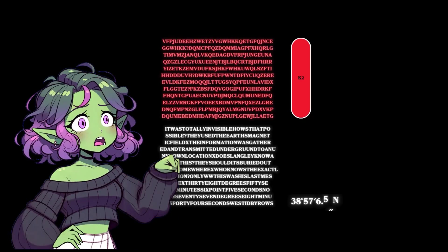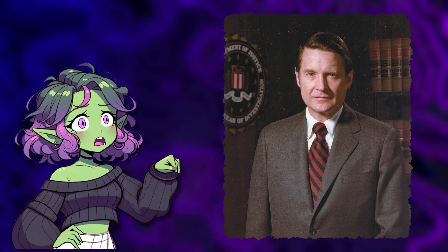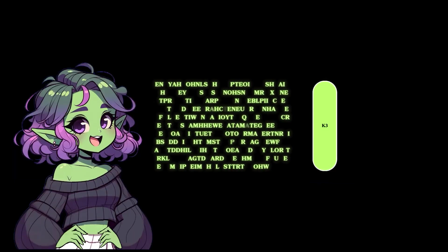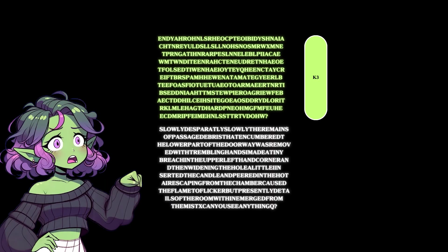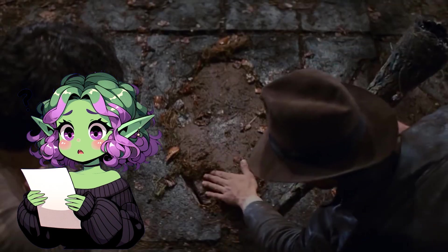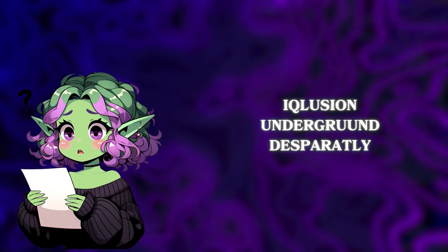There's also a mention in K2 of "Only WW Knows," strongly believed to refer to the then-CIA director William Webster — supposedly the only guy who knows what's really going down there, but that might not be entirely true. K3 took things even further, describing a scene reminiscent of uncovering a secret chamber. It reads: "Slowly, desperately slowly, the remains of passage debris that encumbered the lower part of the doorway was removed. Can you see anything?" — a playful twist on archaeologist Howard Carter's legendary opening of King Tut's tomb. There's a theme throughout of words with improper spellings.